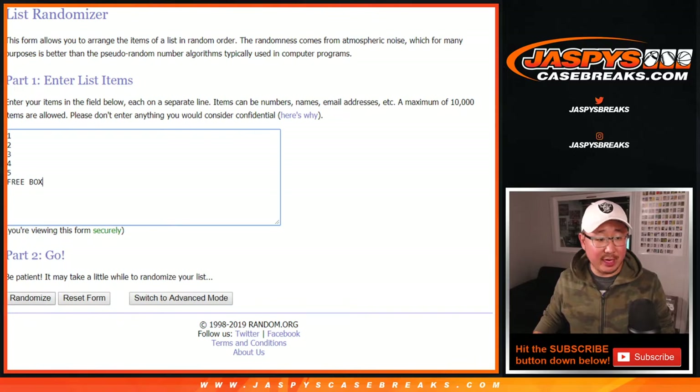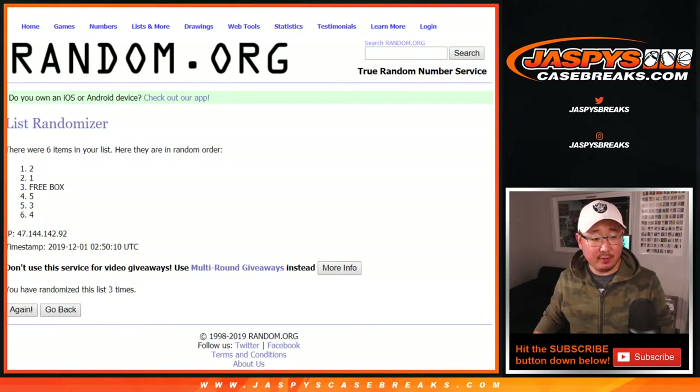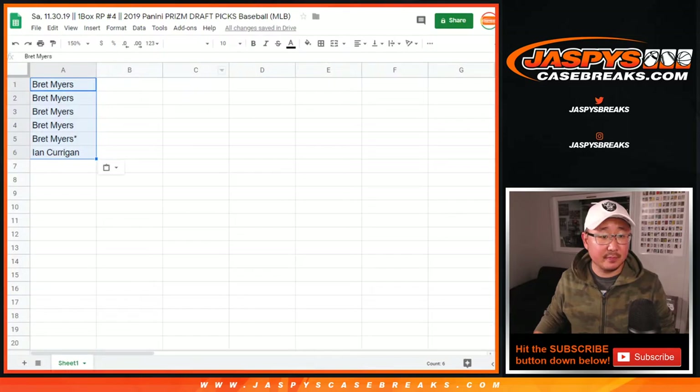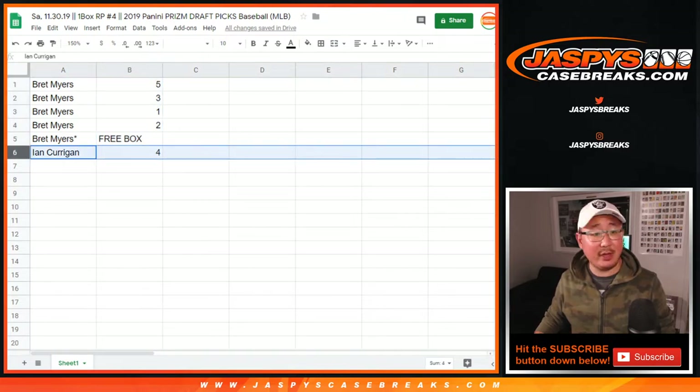One, good luck — two, three, four, five, six, seven, eight, nine, ten, and eleven. Then the final time: after eleven times, we've got five down to four. Free box in the five spot. So Brett, with the free box, congrats to you. You get packs five, three, one, two. Ian, you get pack four.